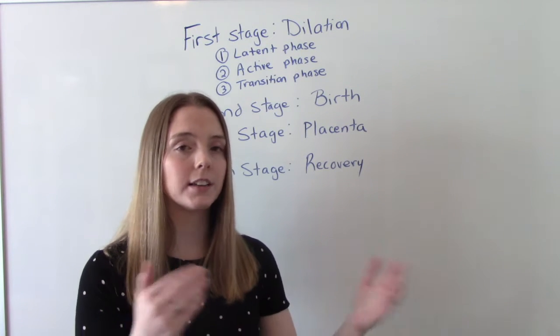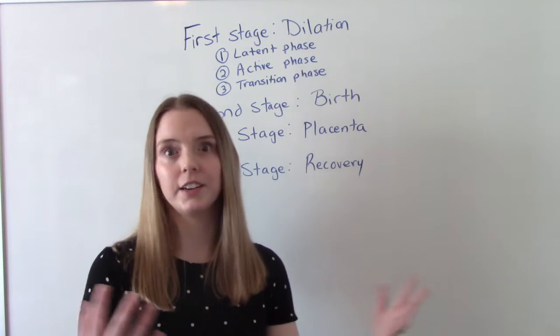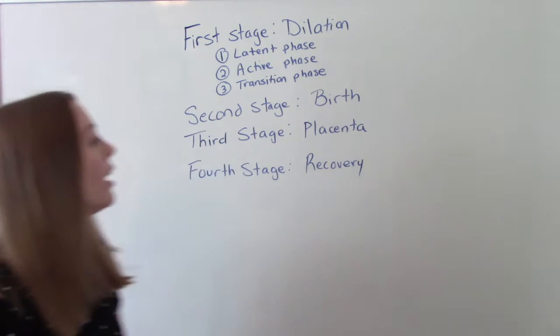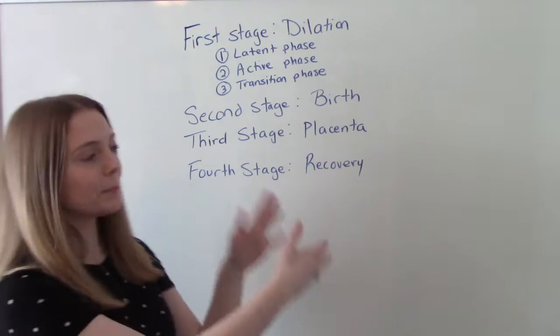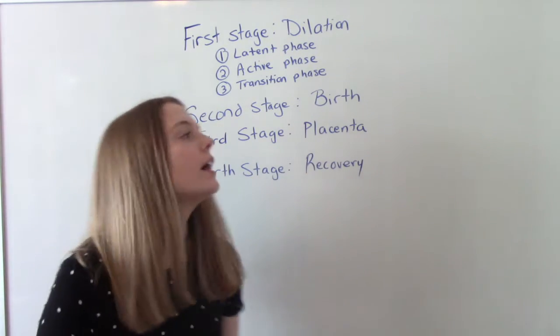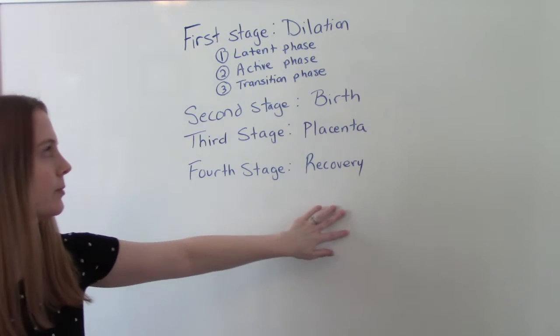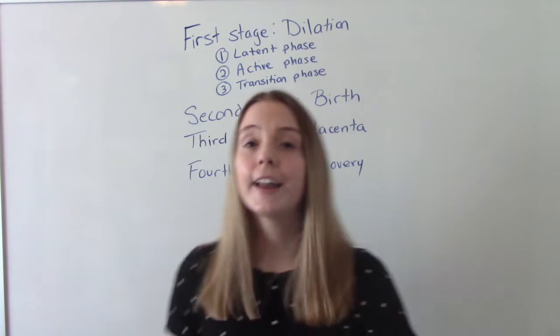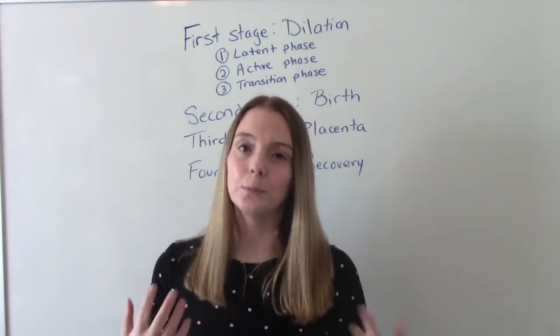Then we go on to the second stage, which is the birth of the baby — the actual pushing. This is followed by the placenta coming out, which is the third stage. And then the fourth stage is mom's recovery stage. Now that we know all of this, let's talk about these in more detail.